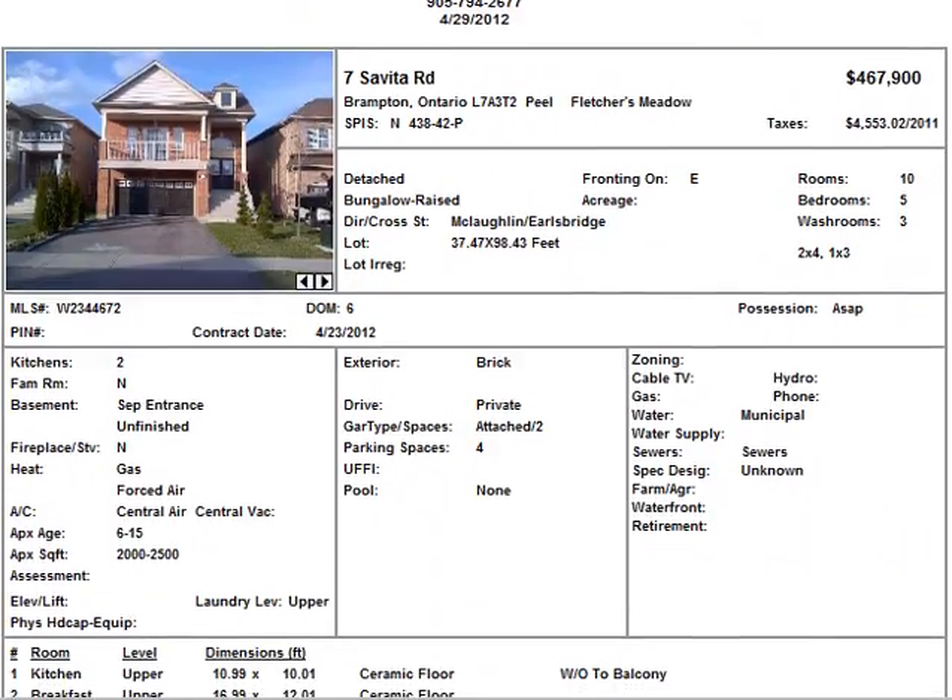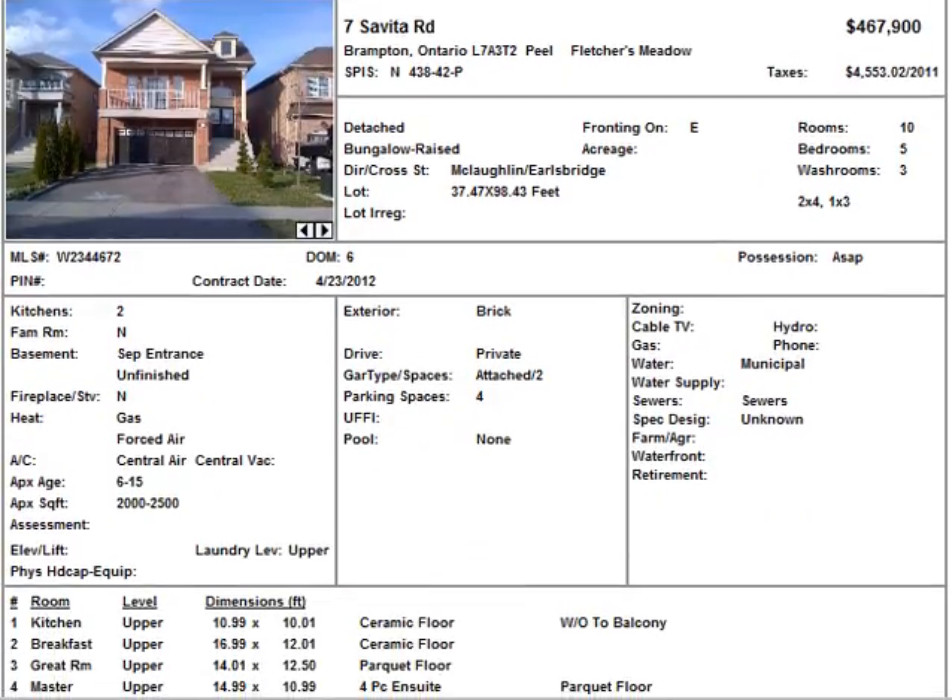And now we have 7 Savita Road in Brampton — this is the Fletcher's Meadow area, McLaughlin and Ellsbridge. It's listed at $467,900. I do know that houses in this area go for above $450K for sure, so I'm not sure why this price is $467K. It's a five-bedroom home with two kitchens — seems like a big home.